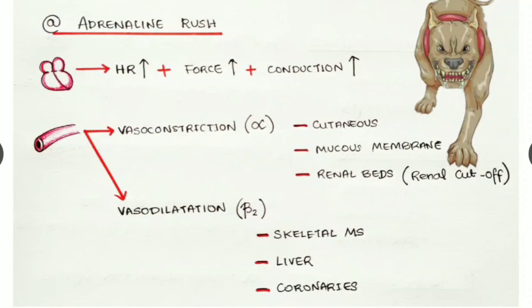In the liver, more blood delivers more metabolites so the liver can produce more energy to tackle the situation. In the coronaries, vasodilatation supplies more blood to cardiac muscles so the heart can pump more effectively and faster.